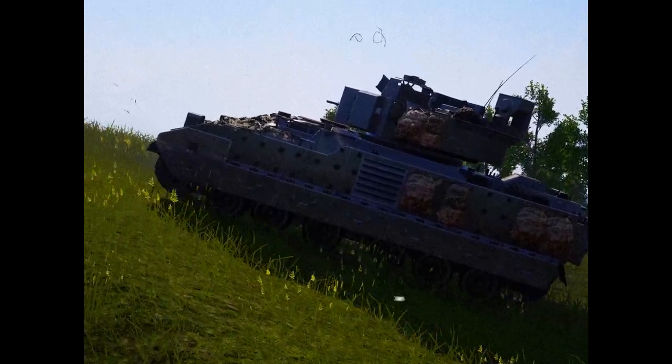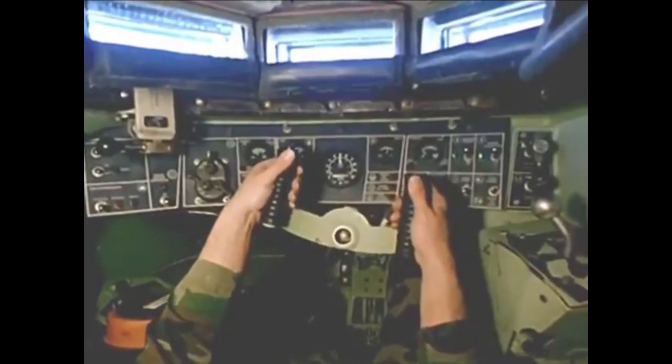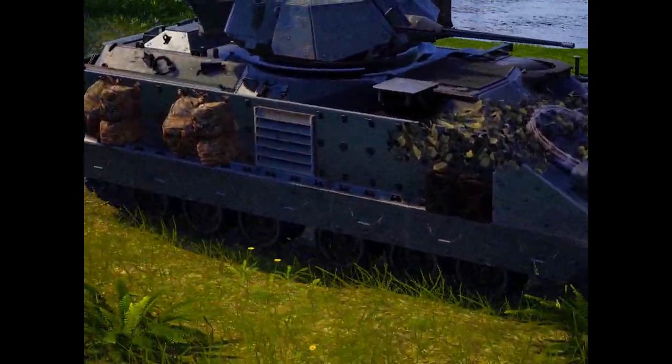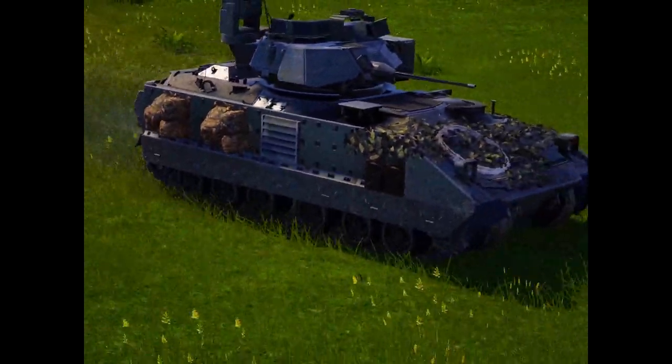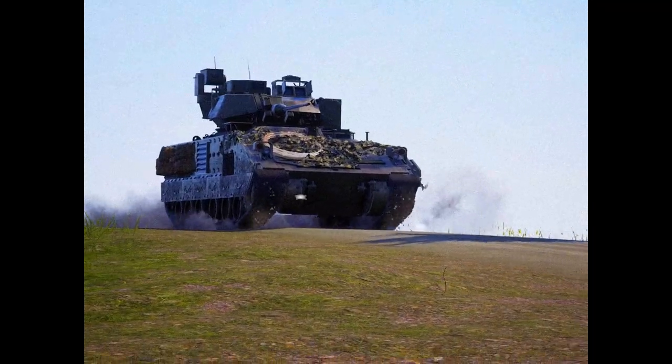And the capacity to climb slopes of up to 60%. The suspension system with 14 inches of vertical wheel travel and high-performance shock absorbers carries the vehicle over rough terrain with minimum shock and stress to troops and vehicle.